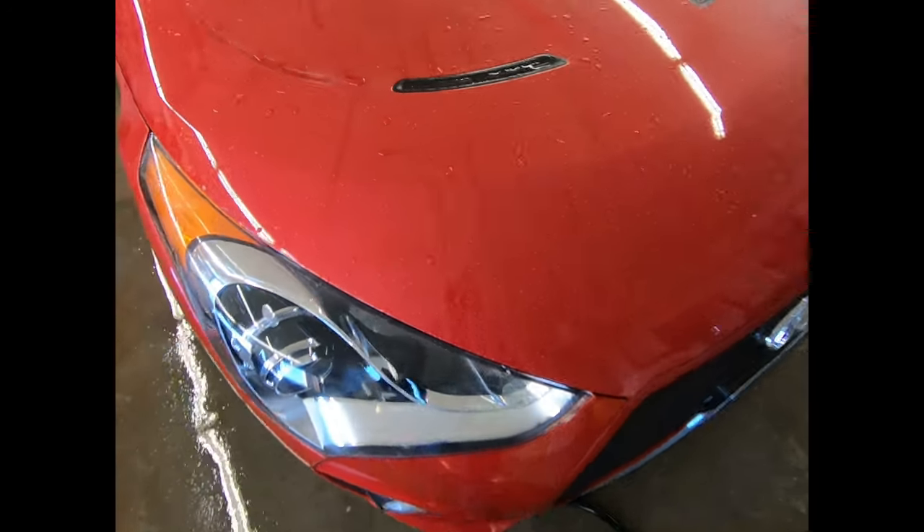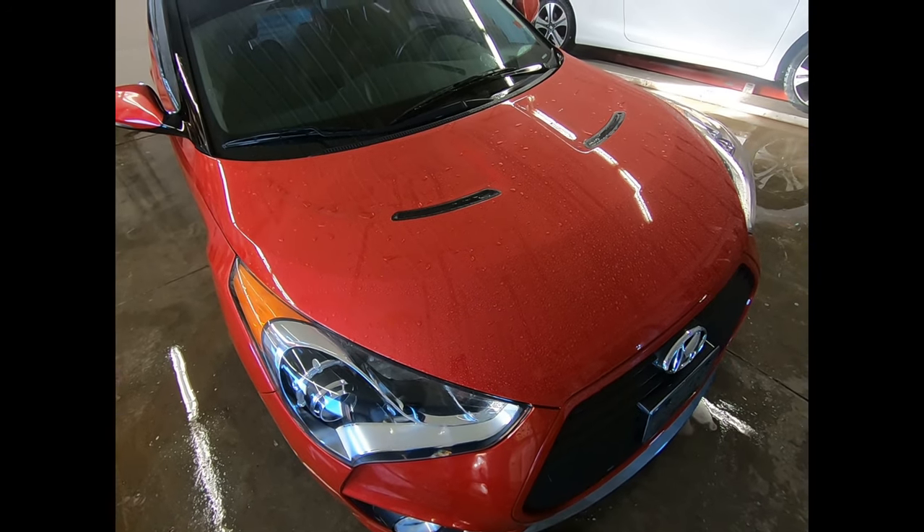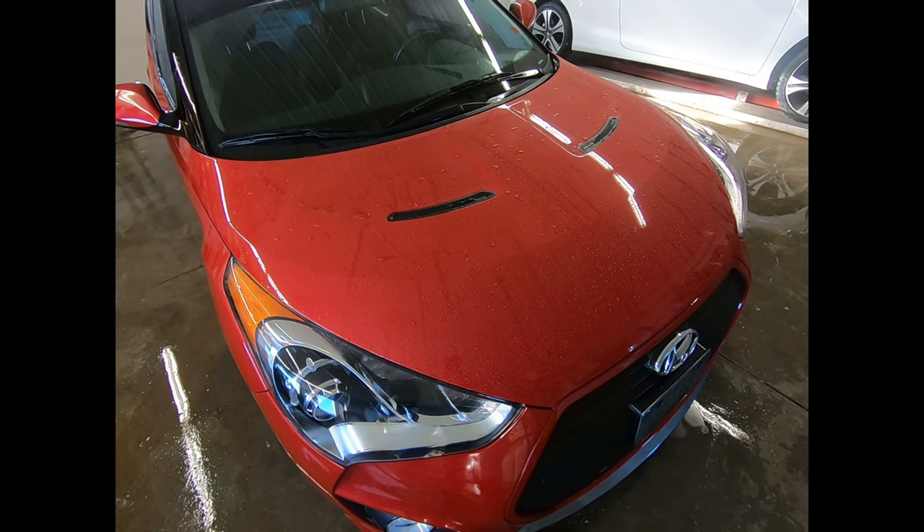I just got done washing the car and as you can see the water is beading fairly well. If I spray the car you'll see that the water just beads off very quickly, and that tells me that this ceramic coating is still working.